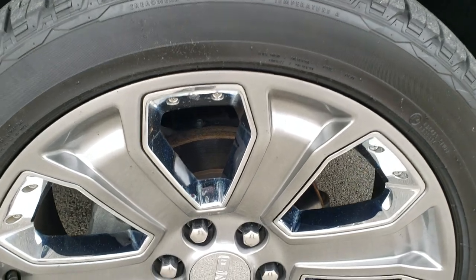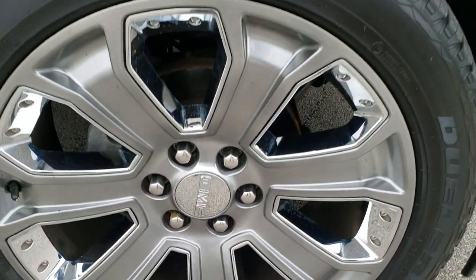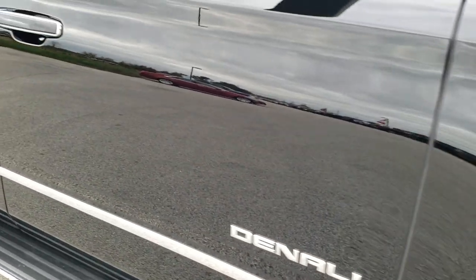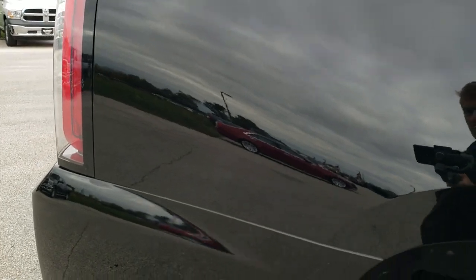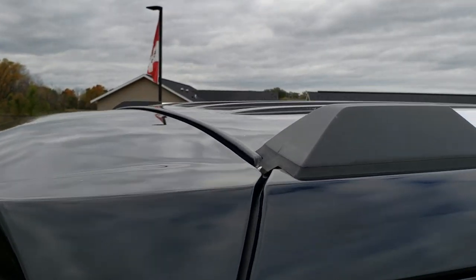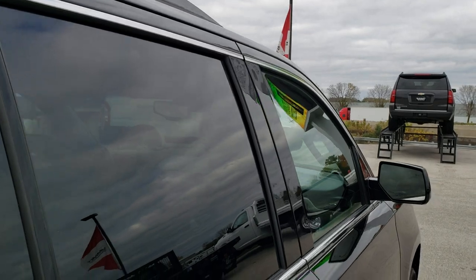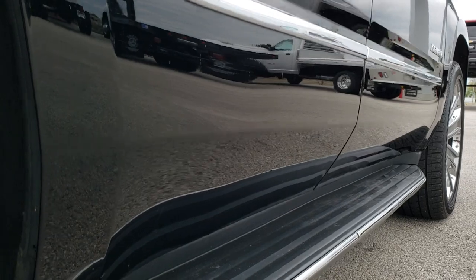Passenger side rim is in excellent shape too, no scuffs or scrapes on that. As you go down this side of the vehicle you can see just how clean the body is — how reflective and mirror-like that paint is. We take these HD videos so if you are far away or can't make the trip down, you can still see and hear the vehicle and have confidence in what you are looking at before you even get here, so there are absolutely no surprises. Very clean down this side.